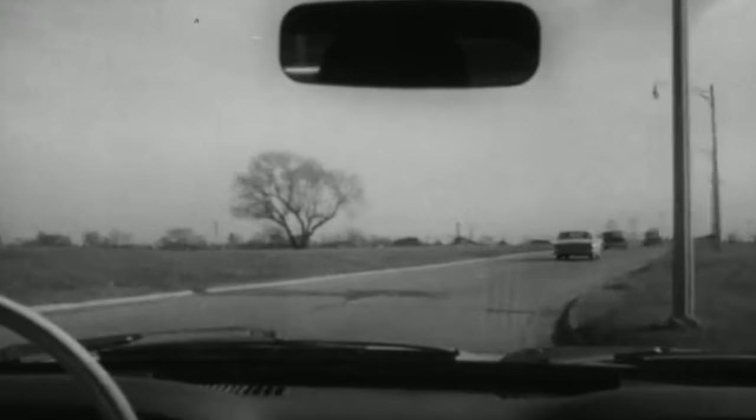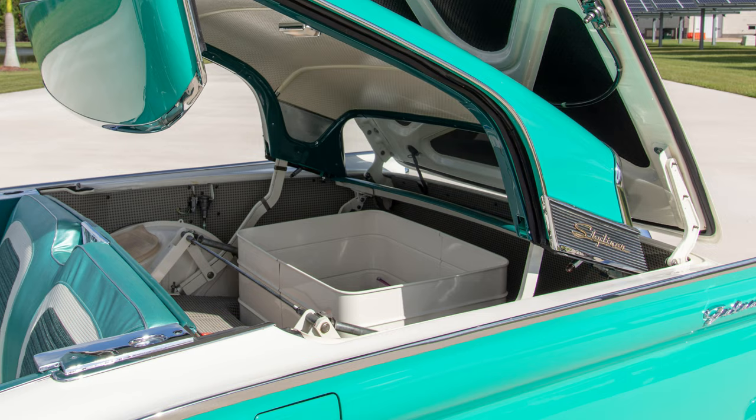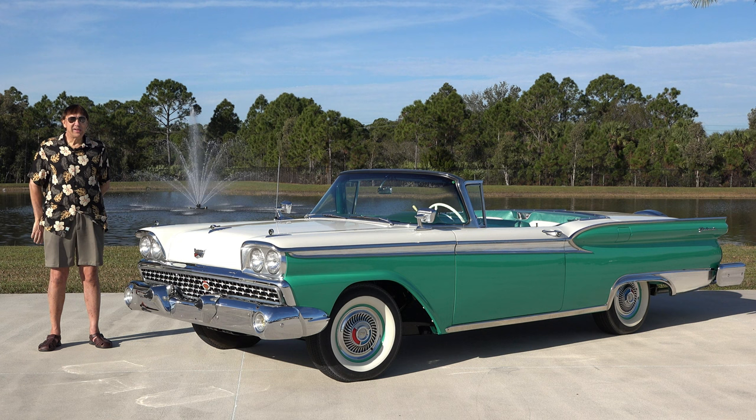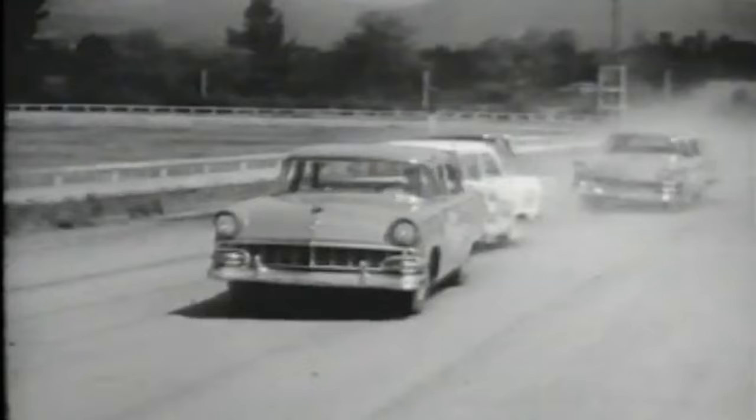When Dexter saw the trunk and noticed that little square box in the back — about two feet by two feet by about 18 inches — his first thought was that it was the perfect size for a mobile beer cooler. You throw your beer in there, a couple of 10 or 20 pound bags of ice, and you've got cold beer on wheels. That may explain why in less than 48 hours of receiving the vehicle, he wrapped it around a bridge abutment.